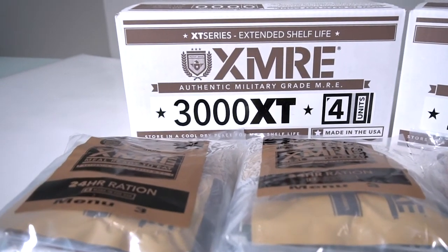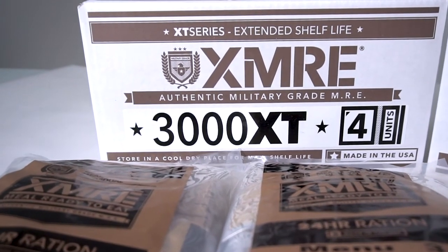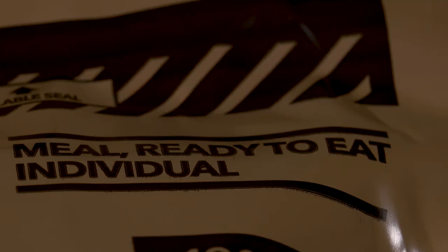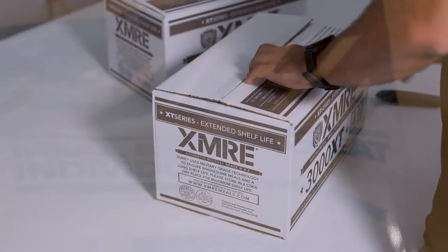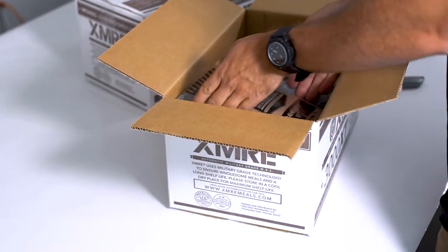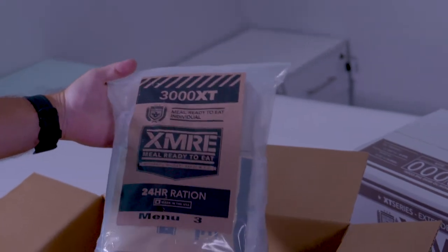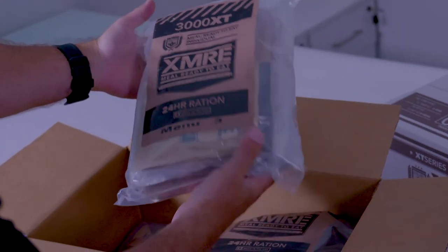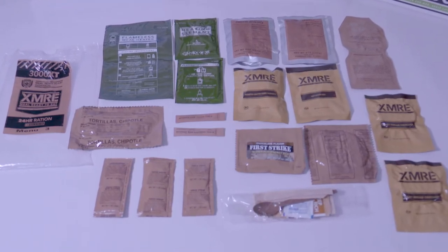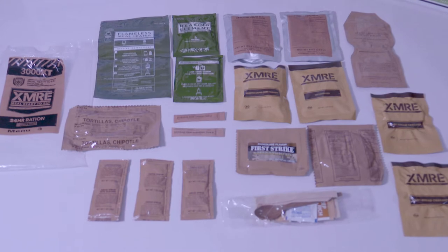XMRE's 3000 XT 24-hour ration delivers a full day's worth of US military-grade ready-to-eat meal components. With a range of 2,500 to 3,000 calories per pack, the XMRE 3000 XT provides the nutrients and caloric value for 24 hours of intense activity. All components are field-tested and fully cooked so they can be eaten right out of the pouch. The 3000 XT ration is always freshly packed and is designed as a military MRE that can meet the needs of the civilian market.